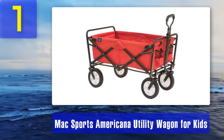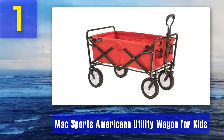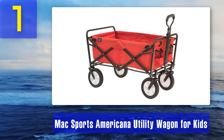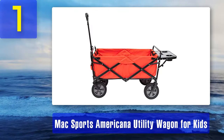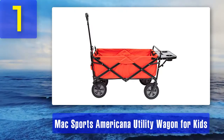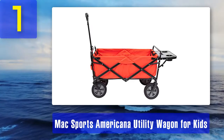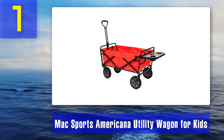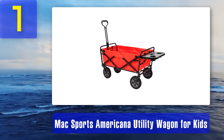Coming in at number one: Mac Sports Americana Utility Wagon for kids. The Mac Sports wagon doesn't even try to pass itself off as a kid's toy wagon — its target market is those who need a utility wagon hardy enough to carry medium-weight loads, then folded away into storage or the car trunk. It's solidly constructed and can carry weights of up to 150 pounds. The fabric used to make the wagon box is 600 denier polyester.